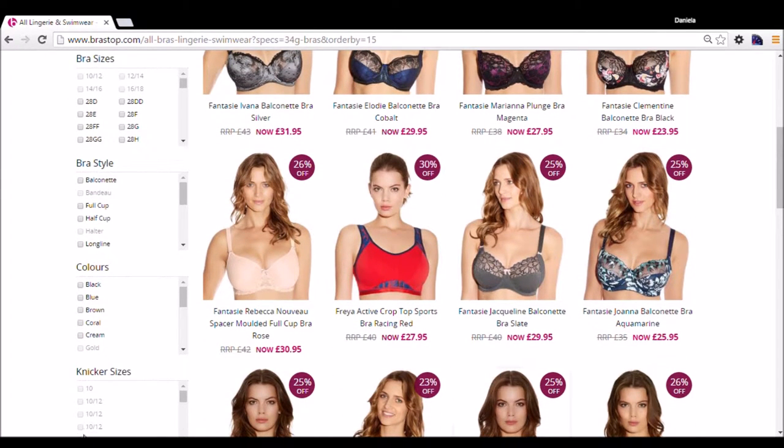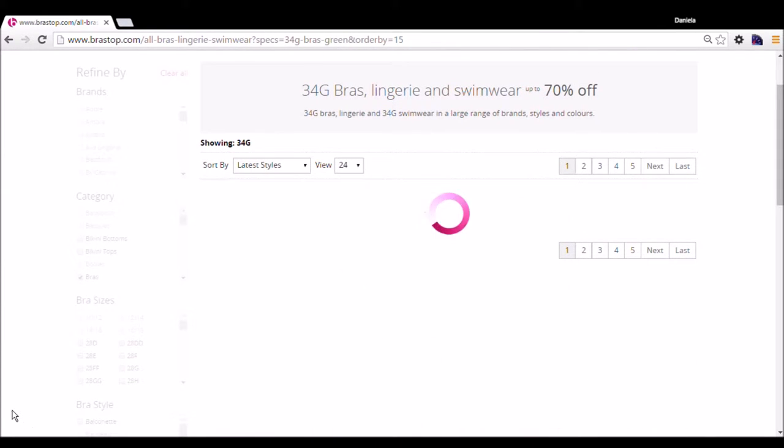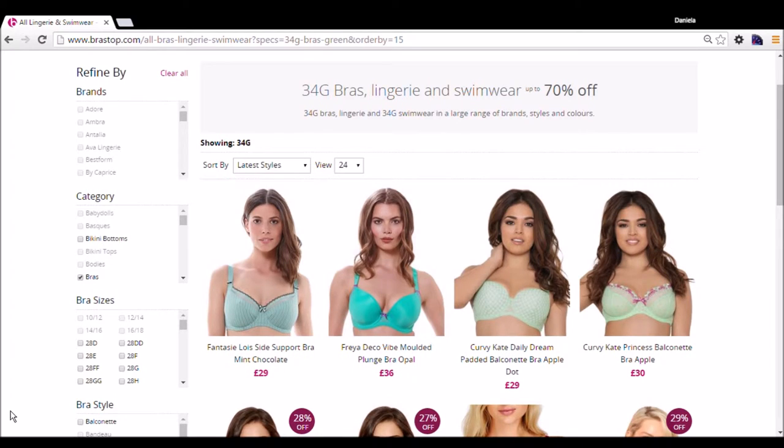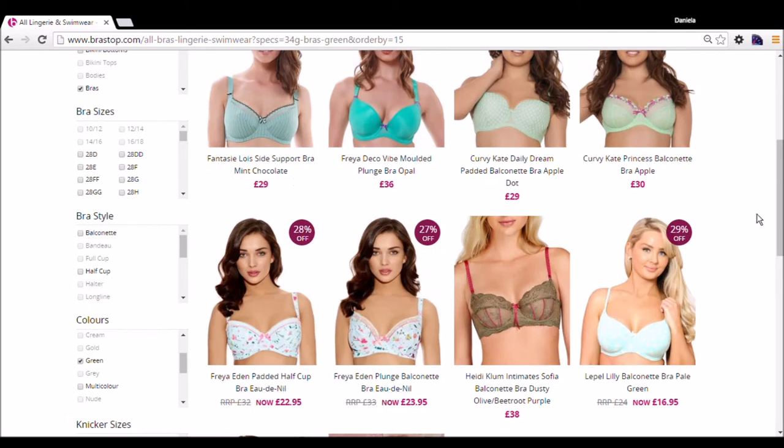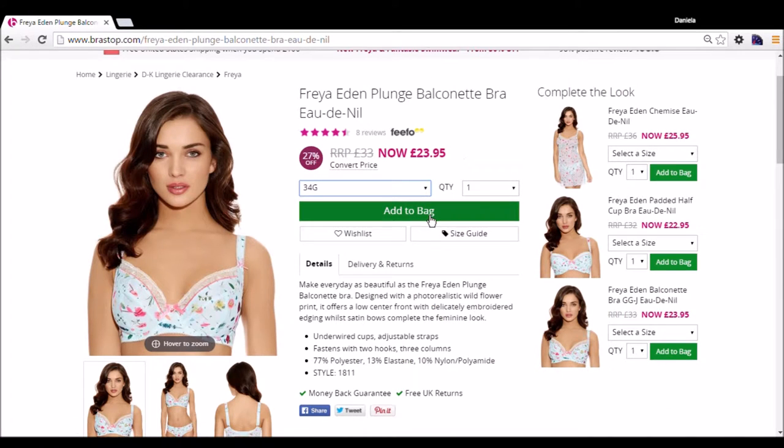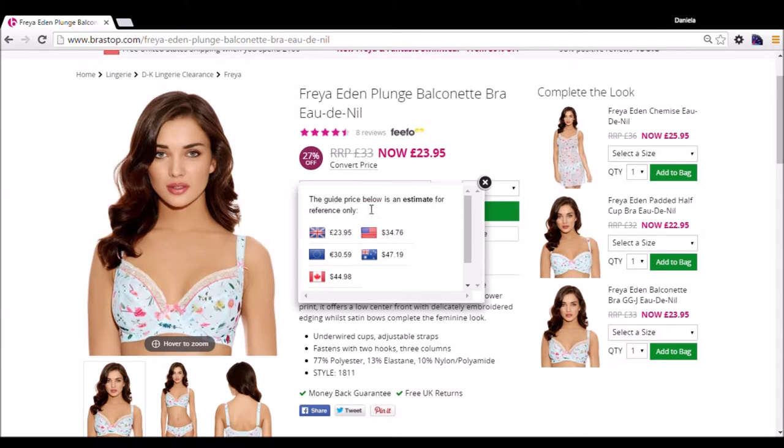You can sort by different categories and styles. I'm going to start by color — I'm going with green today because green is fun. There are different shades to look at. I'm going to go ahead and go with this one and add it to my bag. But first I have to convert the price because I'm American, not British, so it'll be a little more, but I think it's worth it.